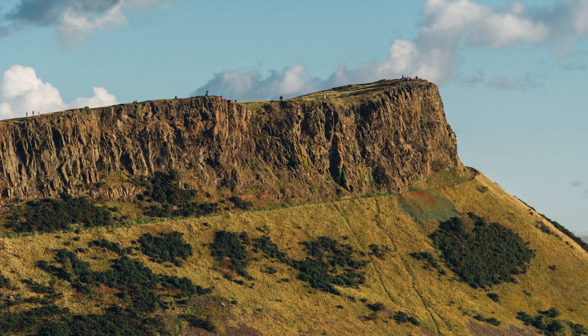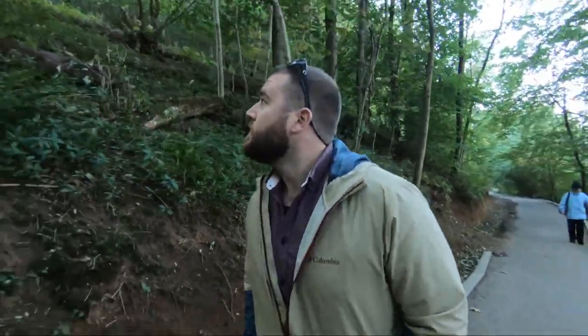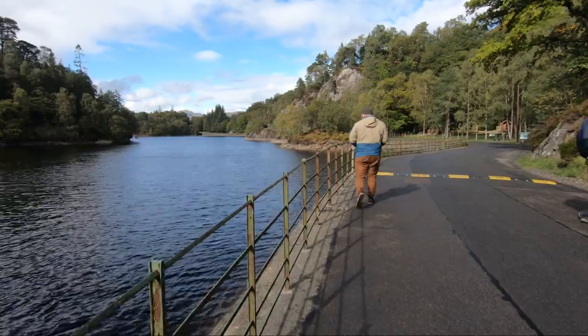And if you're feeling active, why not take a hike in the Highlands? The area surrounding Edinburgh is home to some beautiful landscapes, including hills, mountains, and lochs, and there are many hiking trails to choose from.